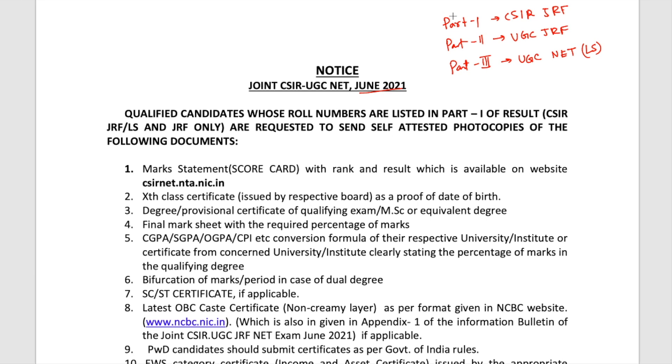This particular notification is regarding those who have got their result in part one of the final result sheet. If your name is in part one — that is, you have qualified CSIR JRF — then this notice is relevant to you. If you are not aware of the difference between CSIR JRF and UGC JRF, I'll suggest a video — the link is in the I button — where I have discussed both separately.